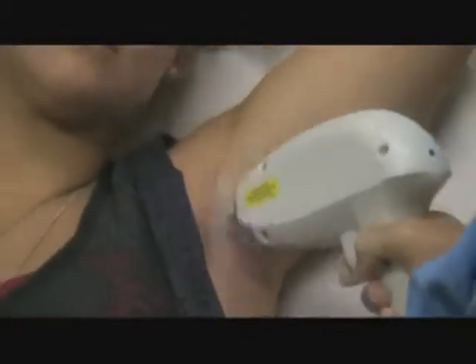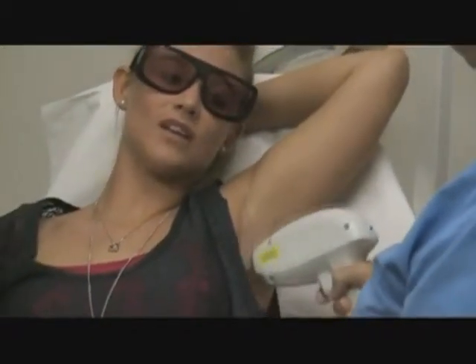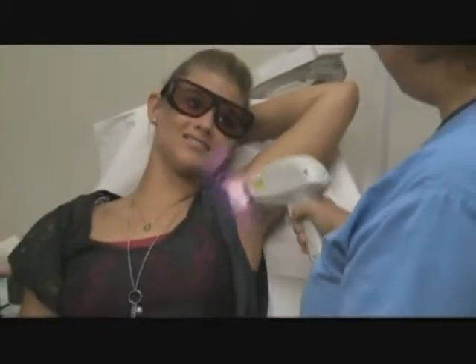What this is, is rapid motion of a diode laser delivering small bouts of energy in each field that she's delivering it, which allows enough energy to be built up to cause permanent hair reduction, yet keep the treatments comfortable.